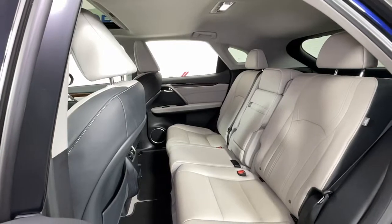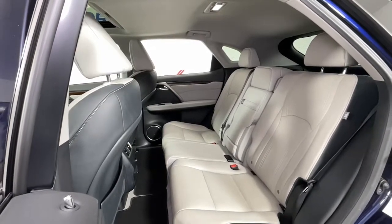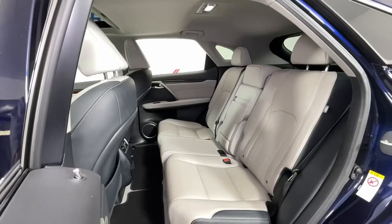Savor the journey in this silky, smooth-riding RX. Come in for a fun and easy test drive — our team will make it the best part of your day.